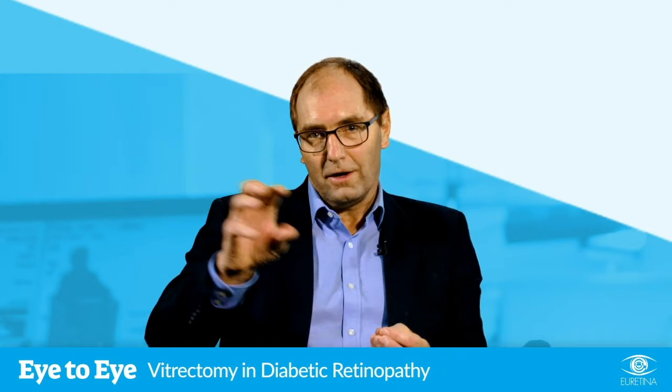The second indication for vitrectomy in diabetic retinopathy is if there's traction on the macula. Here we get into the problems of the definition of the macula and traction. Basically, anything where the fovea is being pulled on counts as macular traction — that can be a complete nasty tabletop tractional retinal detachment, but it can also be striae running through the fovea giving the patient impaired and distorted vision.